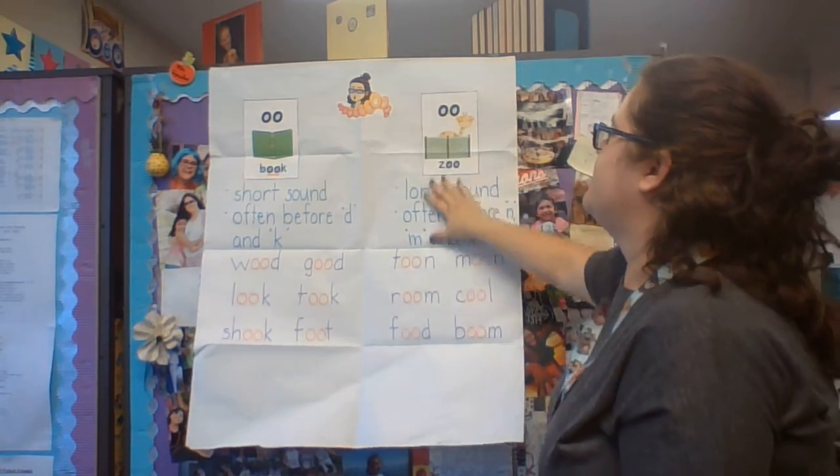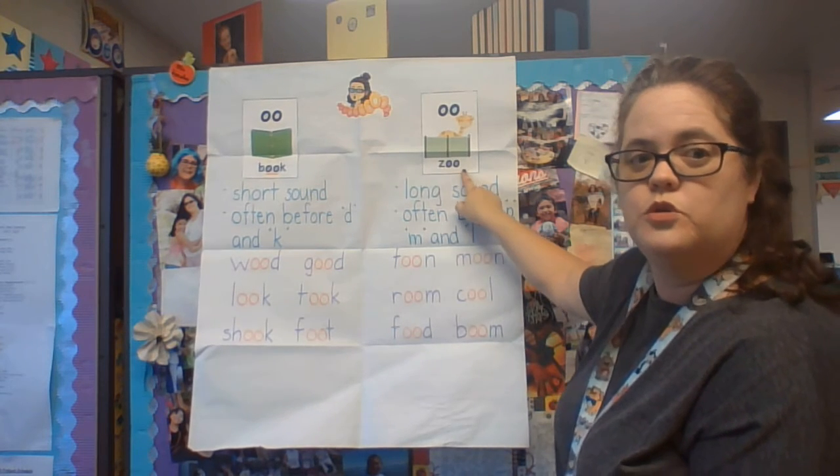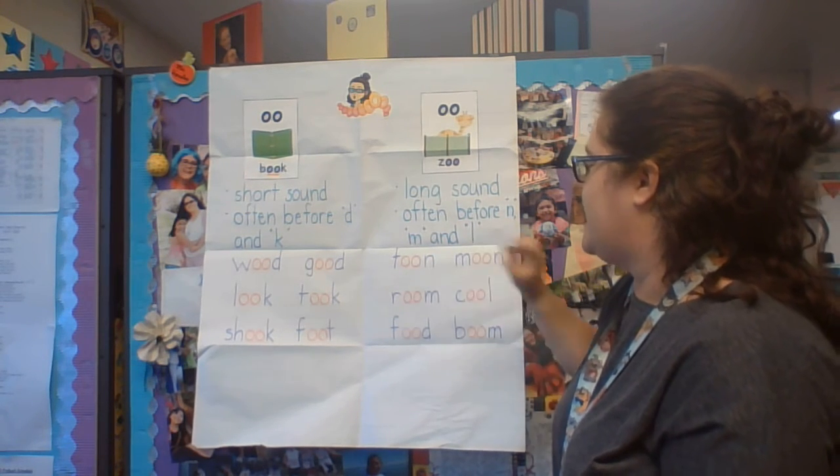The other way the double-O can be pronounced is "oo" — like zoo. That's called the long sound. Often it comes before N, M, and L.